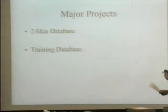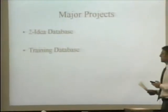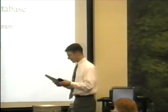My major project was a 2ID database and a training database. The 2ID database is basically a Dana-wide program that Dana decided to implement about two years ago.